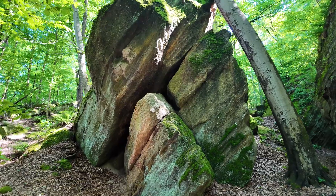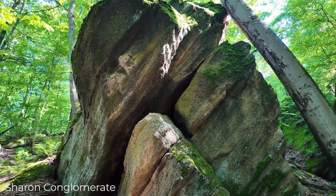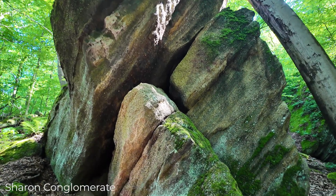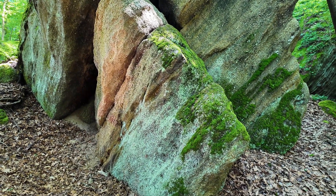The thing about Nelson Kennedy Ledges that makes the park unique is it's one of the best places in Ohio to see a rock unit called the Sharon Conglomerate. It's called a conglomerate because it's made up of a lot of sand and little quartzite pebbles that are all cemented together to form this rock unit.